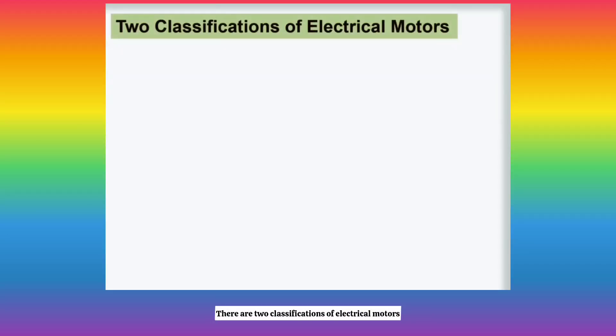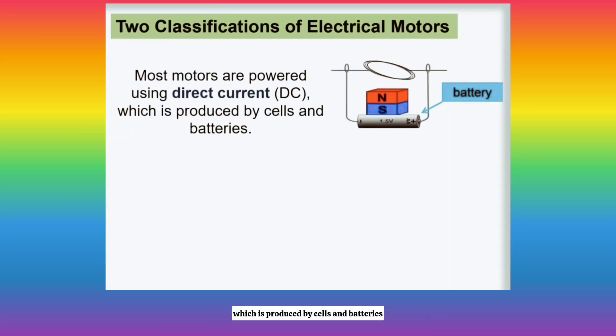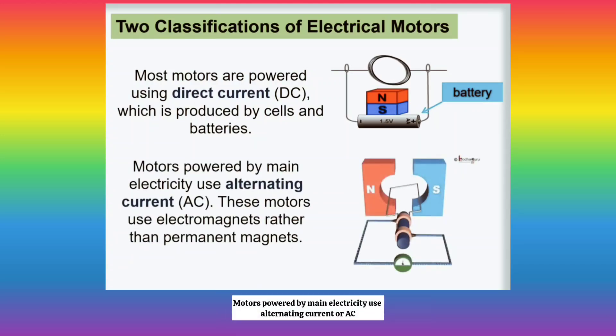There are two classifications of electrical motors. Most motors are powered using direct current, or DC, which is produced by cells and batteries. Motors powered by main electricity use alternating current, or AC. These motors use electromagnets rather than permanent magnets.